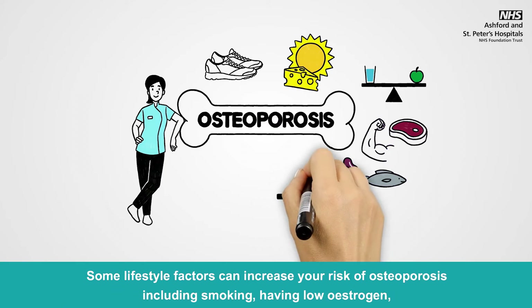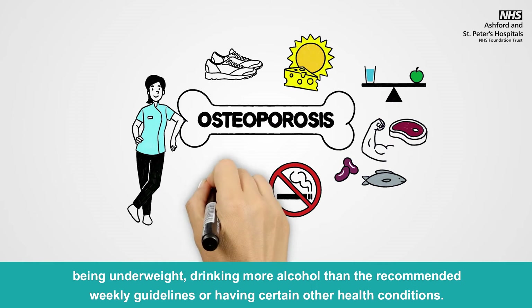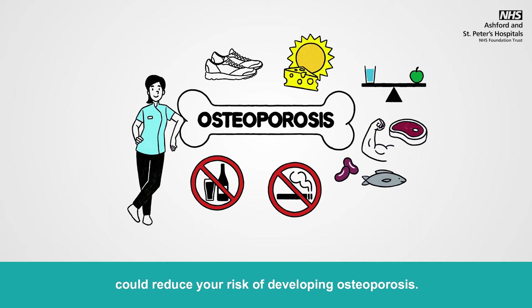Some lifestyle factors can increase your risk of osteoporosis, including smoking, having low estrogen, being underweight, drinking more alcohol than the recommended weekly guidelines or having certain other health conditions. Some of these things we have control over, and so making some lifestyle changes, if they apply to you, could reduce your risk of developing osteoporosis.